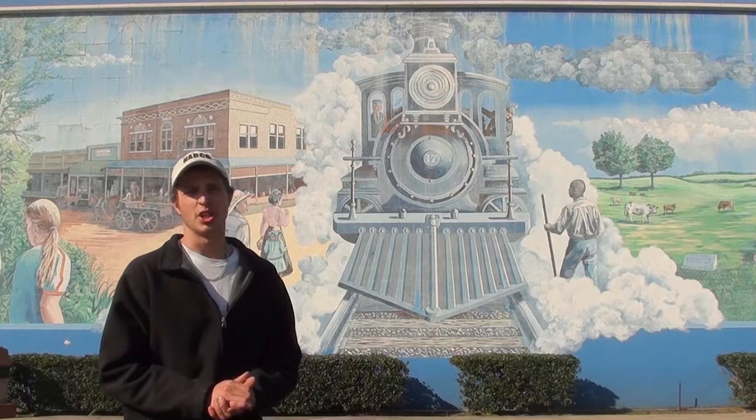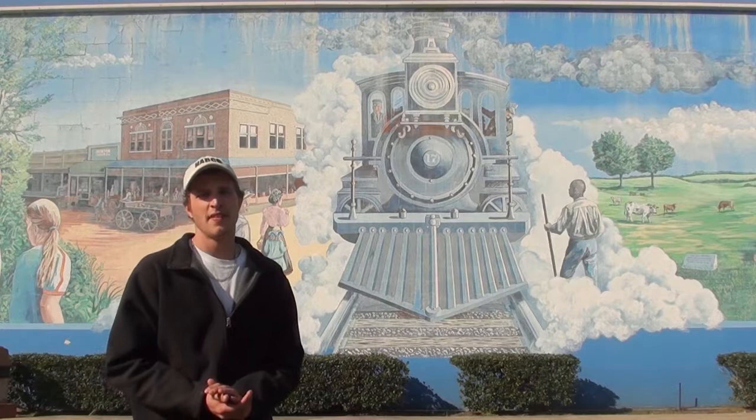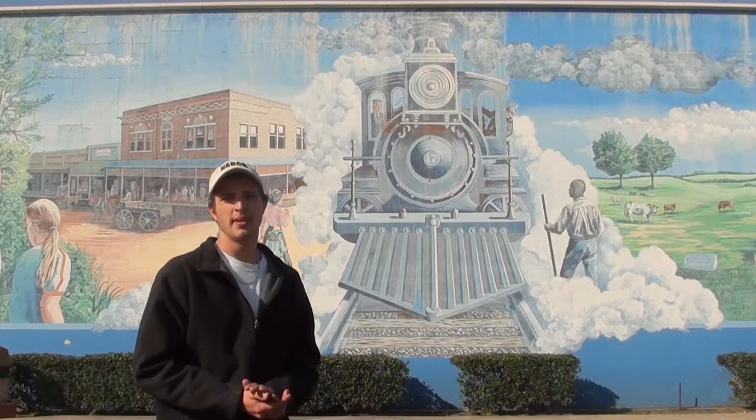It ultimately cost the town $46,000. It was painted directly on the side of an old flower shop by the only stoplight in town. This piece was constructed using various scenes of what people throughout the town felt to be important to them and the town's history.